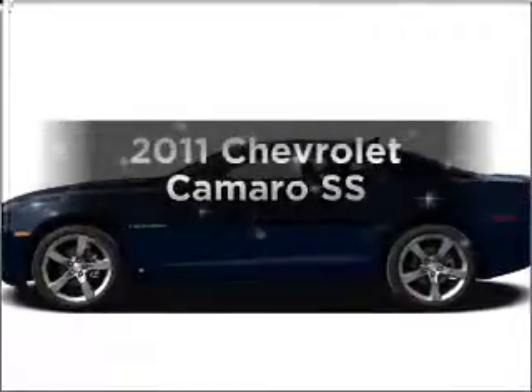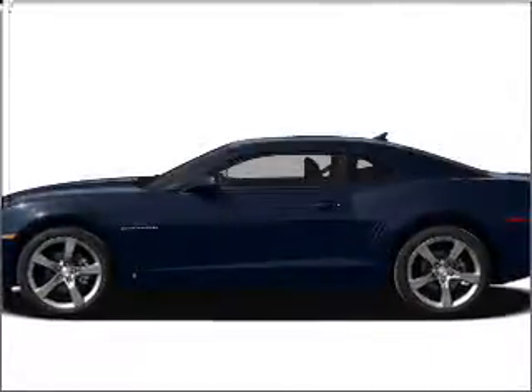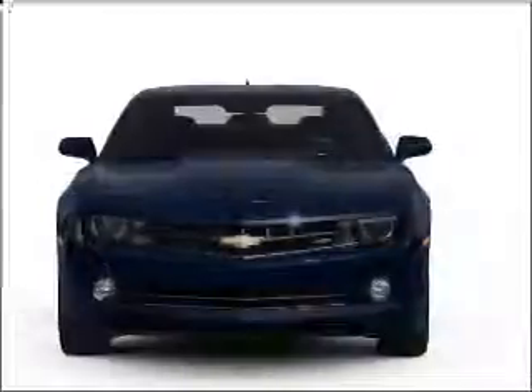Introducing the 2011 Chevrolet Camaro. Everything you need under one roof with this great vehicle.